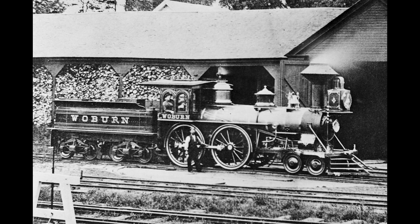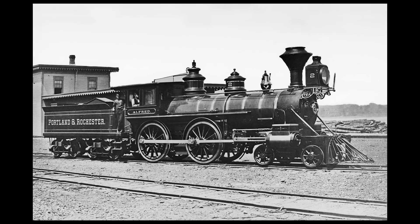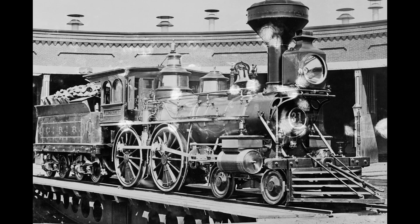Over the next 40 years, the 4-4-0 emerged as the dominant example of locomotive technology on American railroads. Nearly every American railroad rostered at least one example of the 4-4-0, if not having their entire roster made up of the type. And so the 4-4-0 became ingrained in American culture and identity.